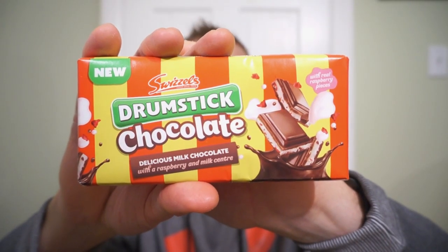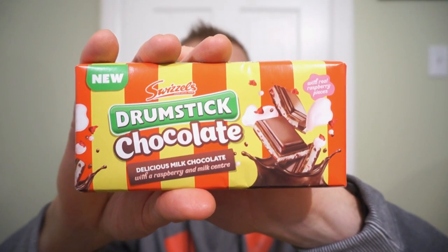We're back with another round of reviews. Do two things always go together? Candy and chocolate? It's the new Swurzles Drumstick Chocolate. Leave it to the Brits to take a lollipop and stick it inside chocolate. It's kind of backwards of our Tootsie Rolls here, which is the lollipop with the chocolate inside.